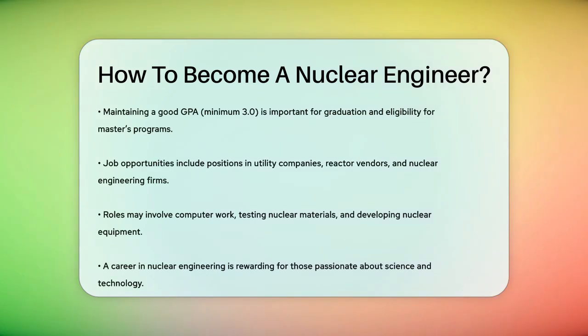Once you've completed your education, you'll have a wide range of job opportunities. Utility companies, reactor vendors, and nuclear engineering companies are among the top employers.